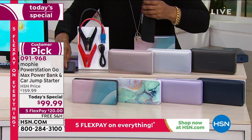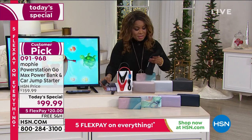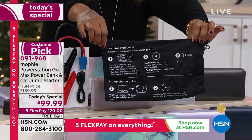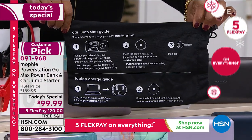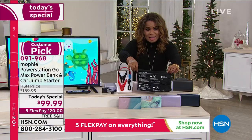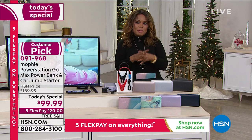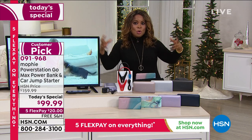It comes with the jumper cables, a wall charger, and a cool little Mophie bag. When we talk about jump starting your car, with this it's just one, two, three easy steps. You don't have to wait for roadside assistance — sometimes especially if there's a snowstorm or heavy rain a lot of people are calling at the same time. Within minutes you're going to be able to do it yourself.